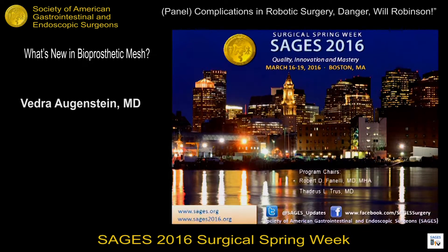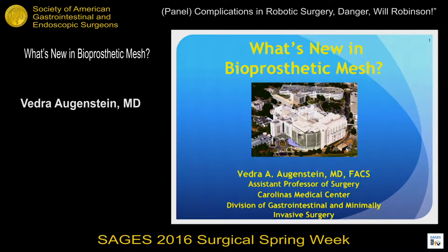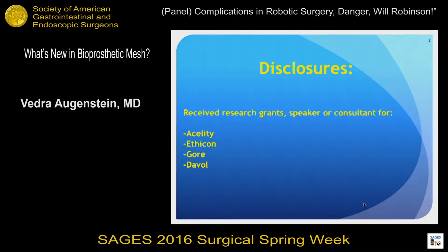Thank you both very much for your invitation. These are my disclosures.